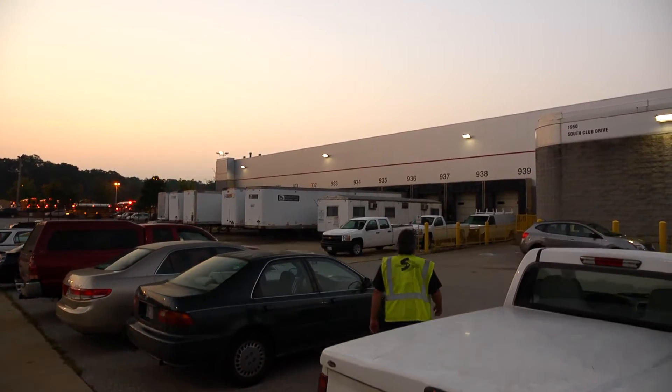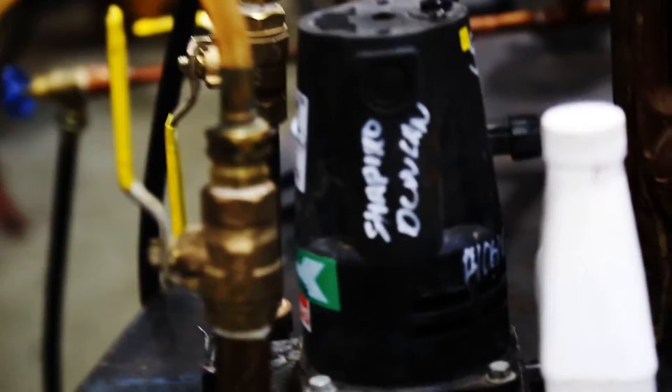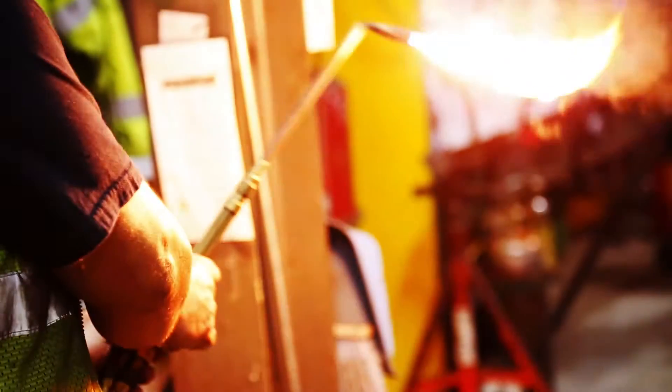It begins before sunrise. Workstations are powered on, tools are ready, and Shapiro and Duncan workers anticipate the project ahead.